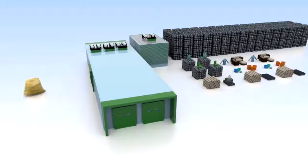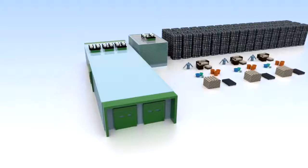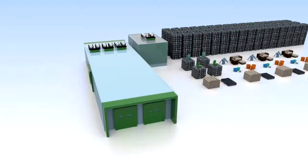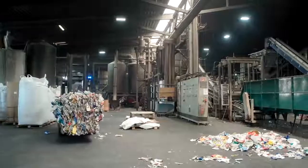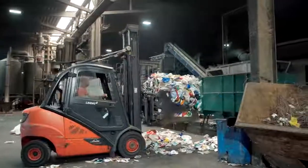Despite all the sorting, a full-fledged material cycle for plastic packaging has not yet been created. To create a genuine cycle — meaning a bottle is made into another bottle — the sorted plastic fractions need further processing.